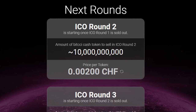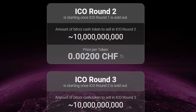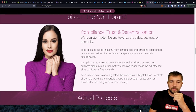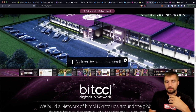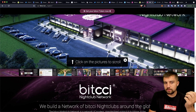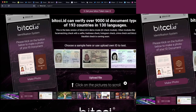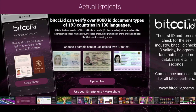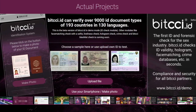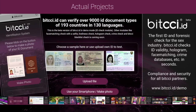They have multiple ICO rounds — we're still looking at ICO round one, with rounds two, three, four, and five upcoming. Going through their site, they're using stock images and clearly rendered graphics, but this is just launching so that's okay — just some things to keep in mind. They're launching sub-services like Bitschi ID: forensics checks for the adult industry, ID validity, hologram, face matching, and crime databases. Then they'll have Bitschi Connect and other services.